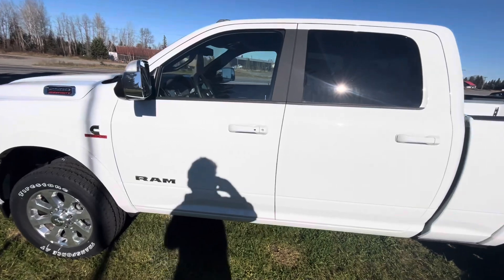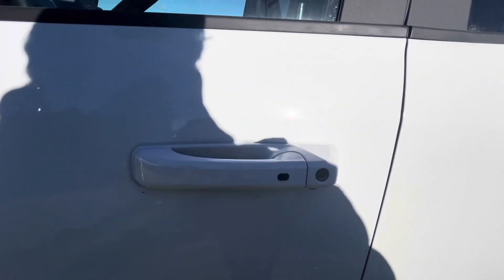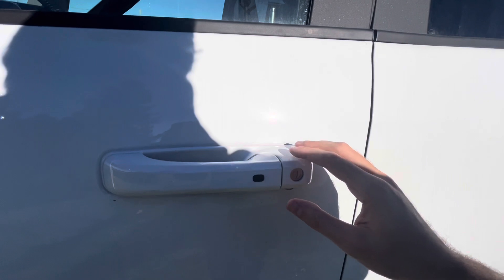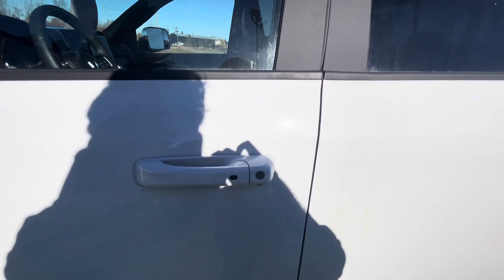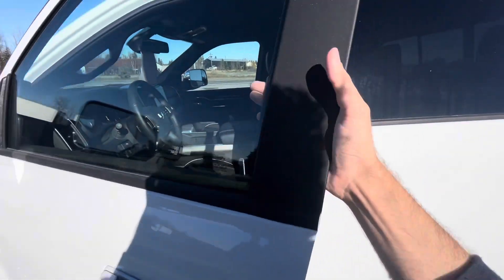The Ram 2500 equipped with the Cummins turbo diesel engine comes equipped with a smart key system. By just keeping the key fob in your pocket, you can utilize the buttons on the door handles to lock and unlock the vehicle. To lock, just tap this button once. Then grab behind the handle right over here, and it automatically locks the vehicle.